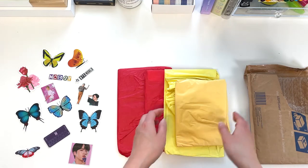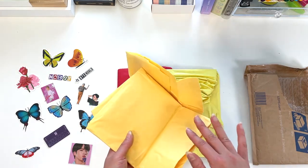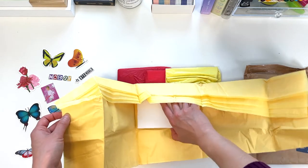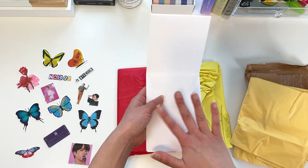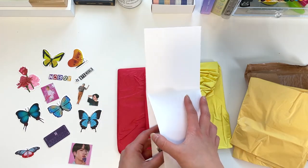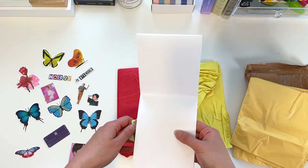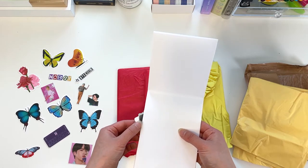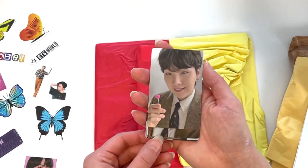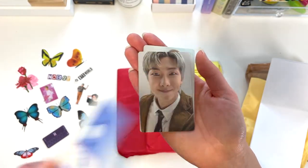Jin is one of my biases — so cute! What I have here are the BTS 2021 Festa photocards — their eighth Festa. There were two versions and I got all of them because the seller had such a good deal. I was originally only going to get my biases — Suga and Jin — and now Jimin officially, plus Jungkook. Because of the deal, I decided to get all seven of both sets, so 14 photocards total.